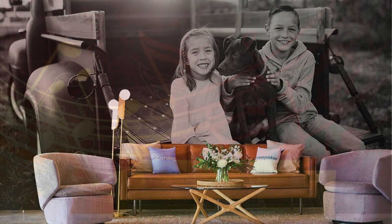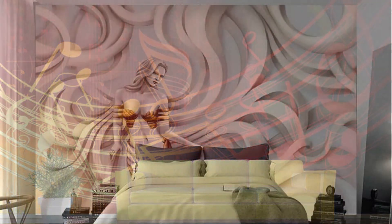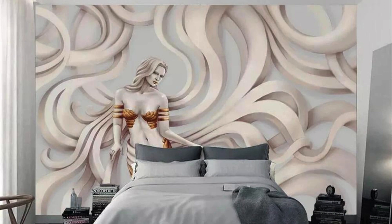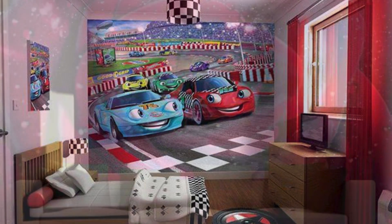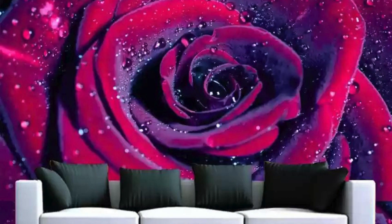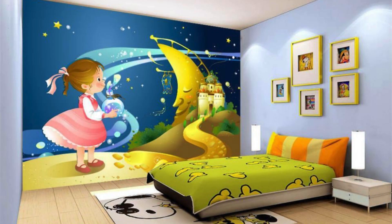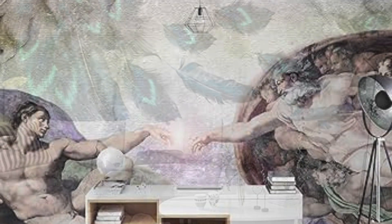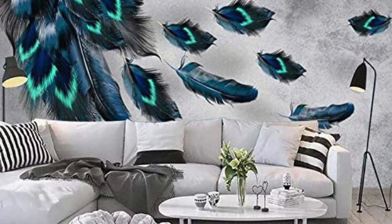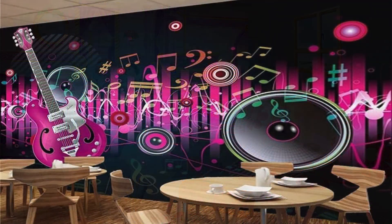Motorization: for added convenience and luxury, zebra blinds can be motorized, allowing you to control them with the touch of a button or through smart home automation systems. Motorized zebra blinds offer effortless operation and can be programmed to open and close at specific times of the day, enhancing energy efficiency and security. Noise reduction: zebra blinds can help dampen external noises, creating a quieter and more peaceful indoor environment. The fabric layers absorb sound waves, reducing outside noise levels and creating a more serene atmosphere, ideal for homes located in busy urban areas or near noisy streets. With their blend of functionality, style, and versatility, zebra blinds offer a multitude of benefits that make them a popular choice for modern homeowners and interior designers alike.